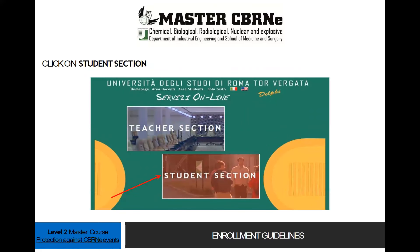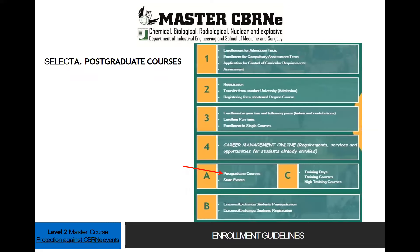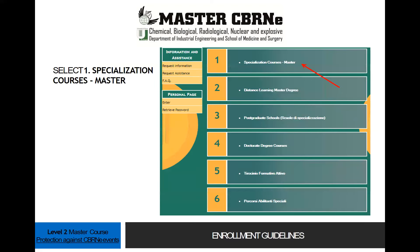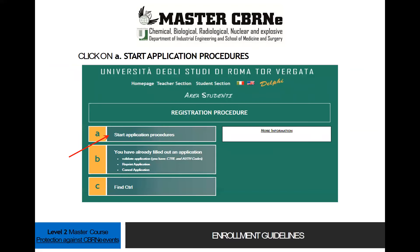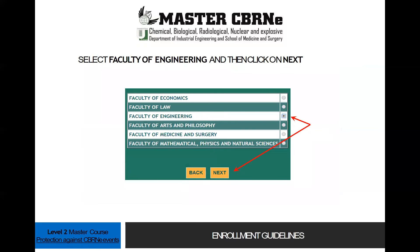Click on the Students section, then select Postgraduate Courses, select Specialization Courses Master, click on Registration for the Master Specialization Courses, click on Start Application Procedures, select Faculty of Engineering, and then click Next.